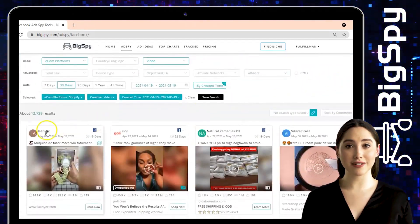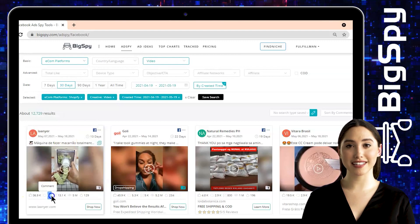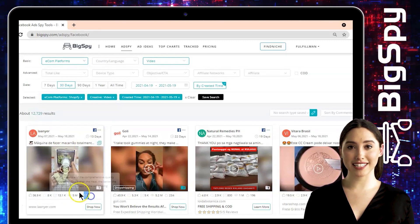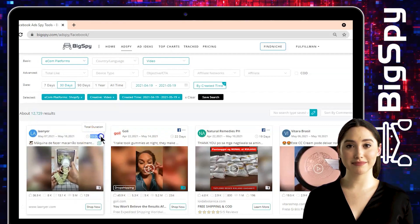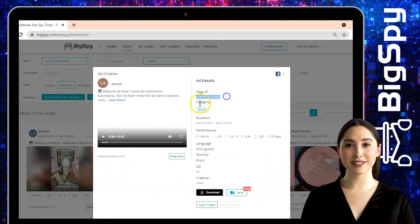Let's start with the first winning product. It is a fully automatic pasta maker by Lanier Online Store. As you can see, this ad has thousands of likes, comments, and shares, and also has millions of views. You can see the created time, last seen, and total duration of this ad.